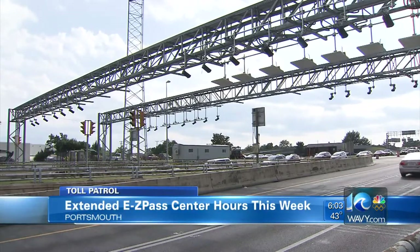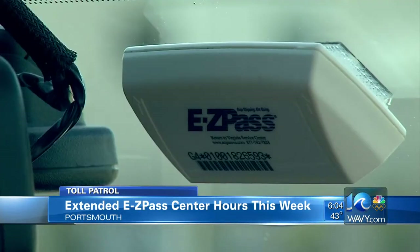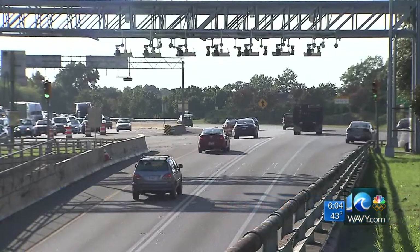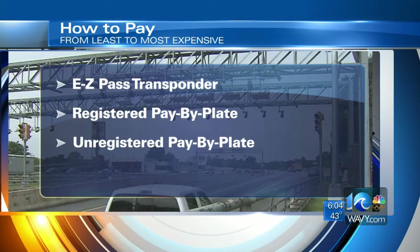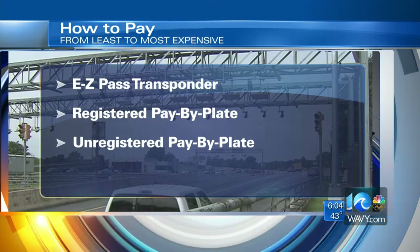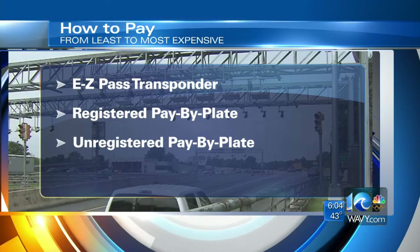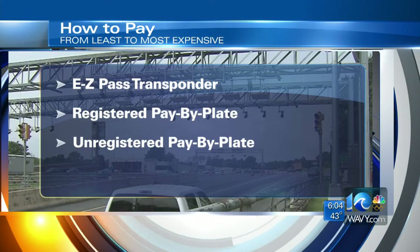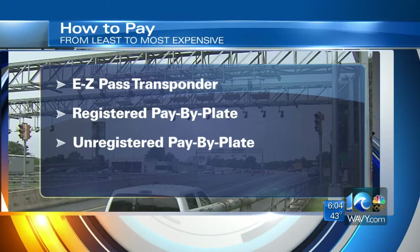As a reminder, the tolls are completely electronic. There are no toll booths, no toll collectors — that's why the push for the EZ Pass has been so big. An EZ Pass is the cheapest way to get through the tolls, but there are three ways to pay. First, you should have an EZ Pass. Or if you don't travel much and don't want to pay the $35 initial fee for that transponder, you can go online and register your license plate instead. That way, when you drive through the tunnels, cameras will scan your plate and you'll get a bill in the mail. If you don't register your plate, you can still drive through, but you'll get an even bigger bill in the mail.